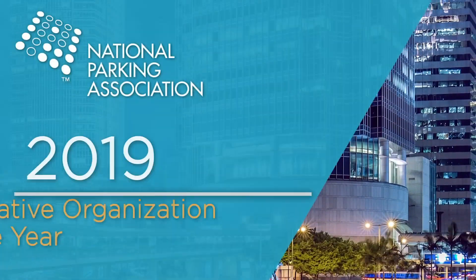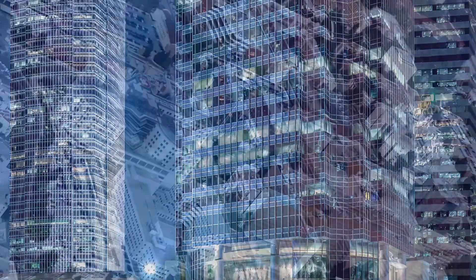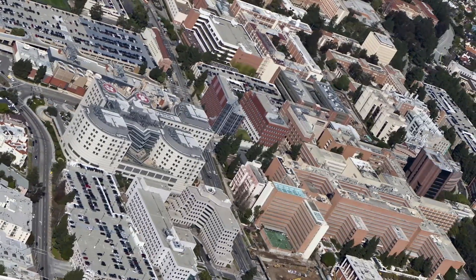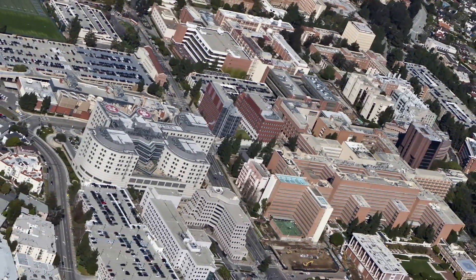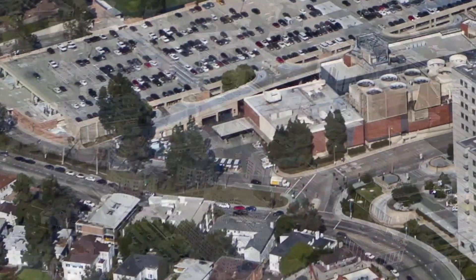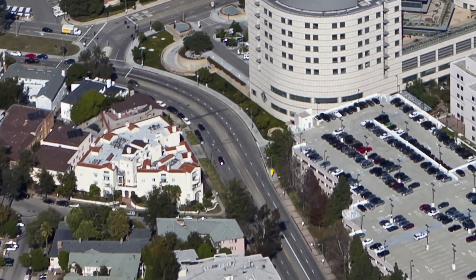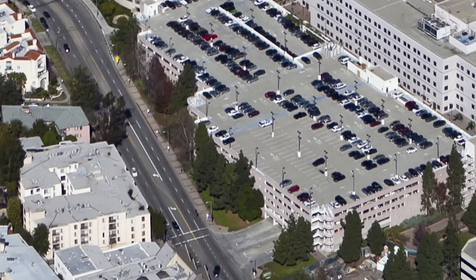The National Parking Association's 2019 Innovative Organization of the Year Award also goes to University of California, Los Angeles Transportation. UCLA Transportation implemented innovative solutions to meet the diverse parking and mobility needs of its campus while addressing serious traffic and air quality issues in LA.